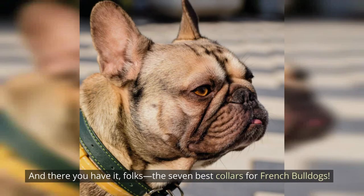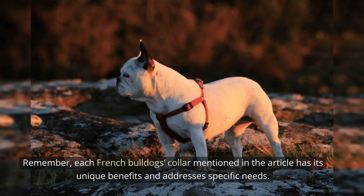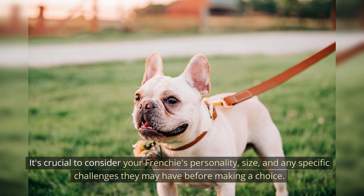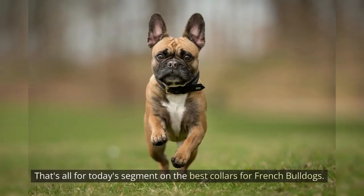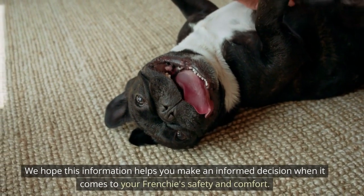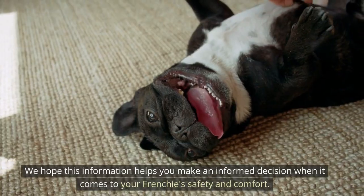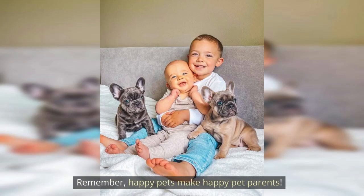And there you have it, folks — the seven best collars for French Bulldogs. Each collar has its unique benefits and addresses specific needs. It's crucial to consider your Frenchie's personality, size, and any specific challenges they may have before making a choice. We hope this information helps you make an informed decision when it comes to your Frenchie's safety and comfort. Remember, happy pets make happy pet parents.